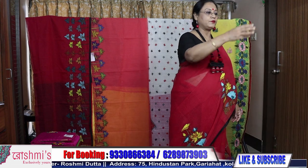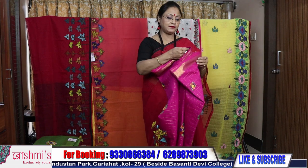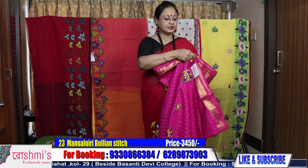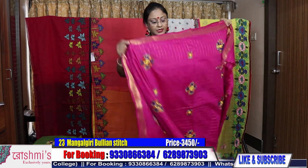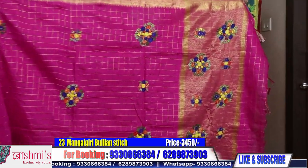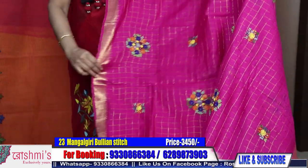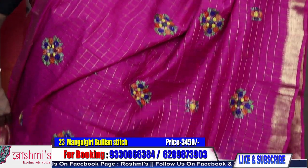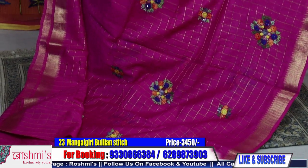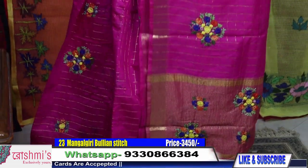Saree number twenty-three: same saree, same material, only the color combination is different. I am giving you options of colors so that you can choose, as all these sarees are single pieces. For booking, take a screenshot or mention the saree number. Booking number is 9330866384. This is rani color — price is 3450.